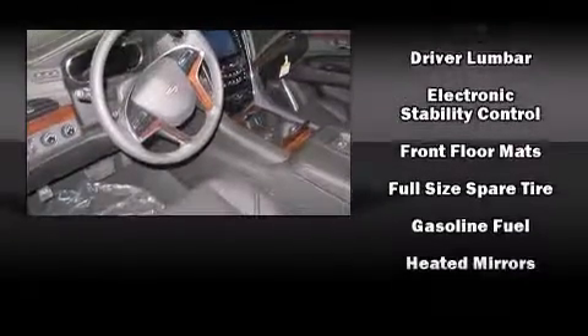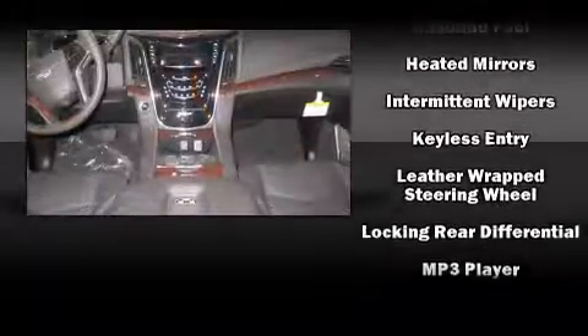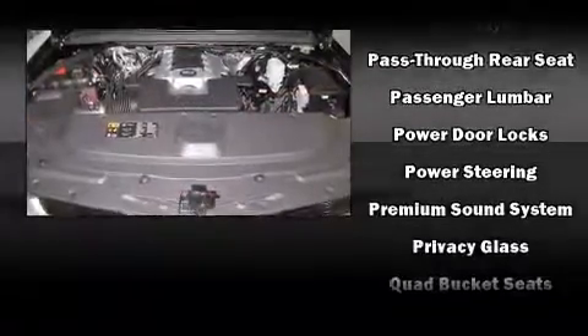Enjoy your favorite music via the stereo system, which includes a CD player with MP3 capability, rear-mounted audio controls, and 16 speakers yielding a symphony-like audio experience.